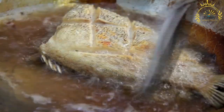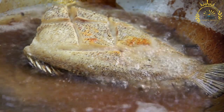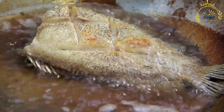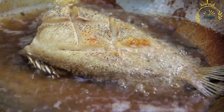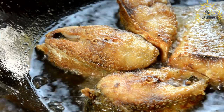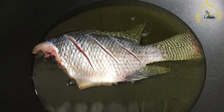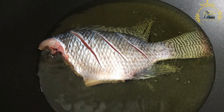Various types of fish are used for frying depending on local availability, with common choices including tilapia, mackerel, herring, or catfish. The fish are cleaned, scaled, and seasoned with a mixture of salt, pepper, garlic, ginger, onion, and sometimes local spices or herbs. Some recipes call for coating the fish in flour, breadcrumbs, or cornmeal to create a crispy outer layer. A generous amount of vegetable oil — such as palm oil or peanut oil — is used for frying, and the choice of oil can influence the flavor.